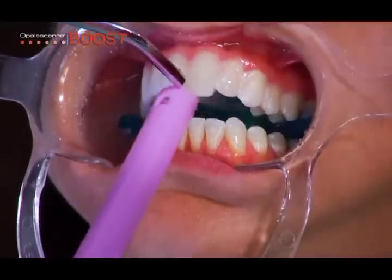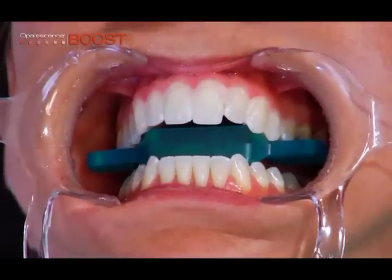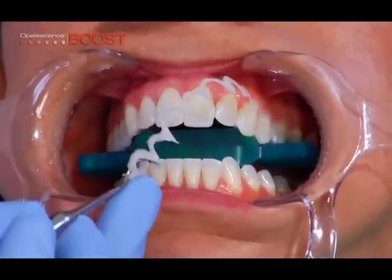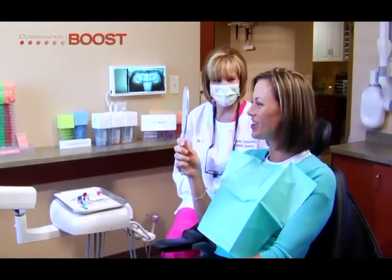This process may be repeated up to 6 times unless the patient becomes overly sensitive. Evaluate the shade change after each application. The cured Opal Dam resin is quickly and easily removed in one or a few large pieces. The total procedure typically lasts 60 minutes, with 3 to 4 applications occurring.